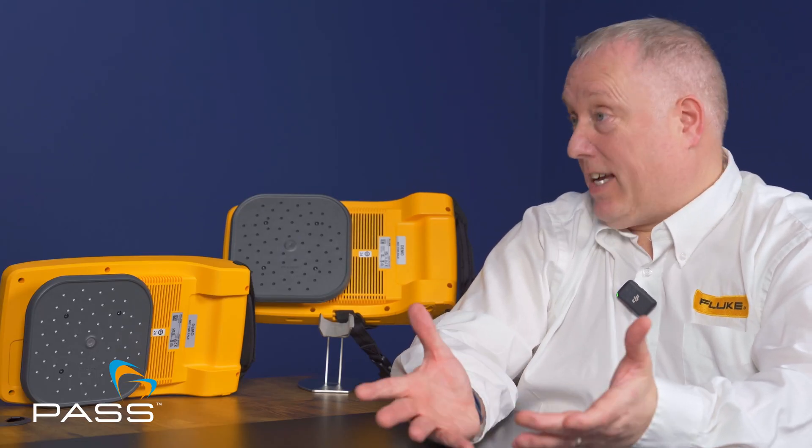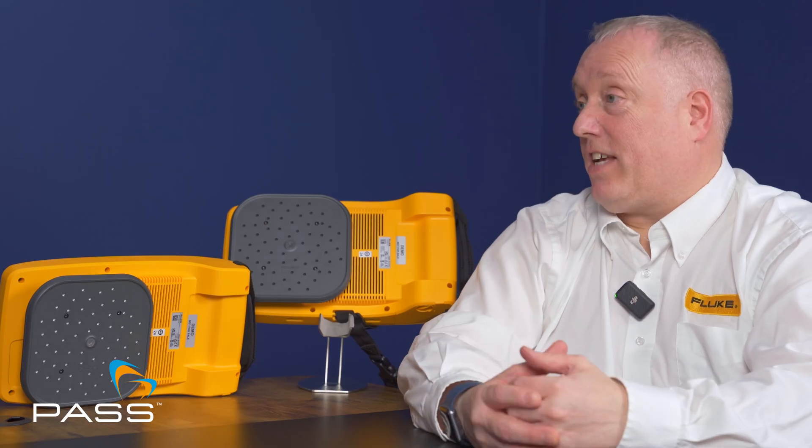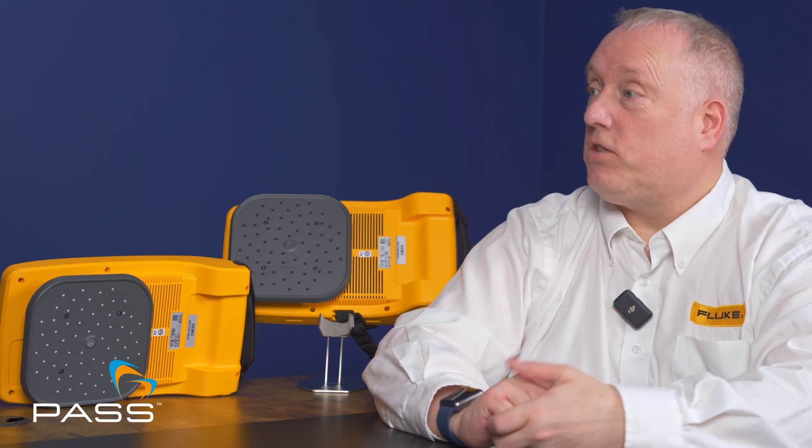With the wider series from the Ii500 to the Ii915, there isn't really an industry that wouldn't benefit if they have a compressed air or gas system. The range covers everything from food and beverage, pharmaceutical, and manufacturing through to heavy industry and utility companies. One additional feature to note is that the Ii905 and Ii915 have built-in Wi-Fi that can communicate and send images to a mobile phone app and then forward them to the software via Fluke Connect.